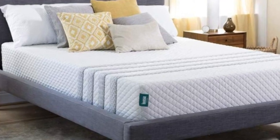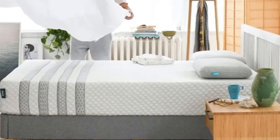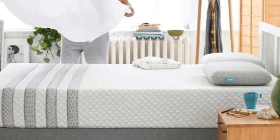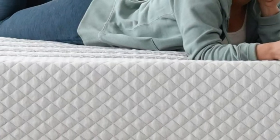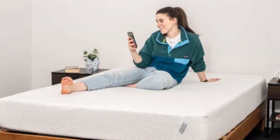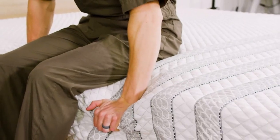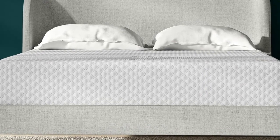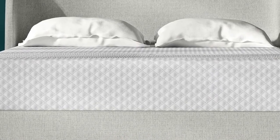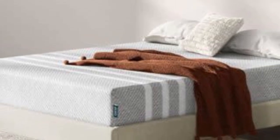Lisa offers free shipping throughout all 50 states. You'll receive a 100-night sleep trial with your purchase, with a 10-year warranty to further back the mattress. Pros: Mixed foam comfort system delivers ample cushioning. Available in three firmness levels. Designed with cooling features to regulate temperature. Cons: Stomach sleepers over 230 pounds may prefer a firmer bed. Foam might produce noticeable off-gassing at first.